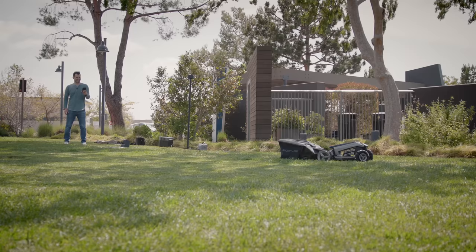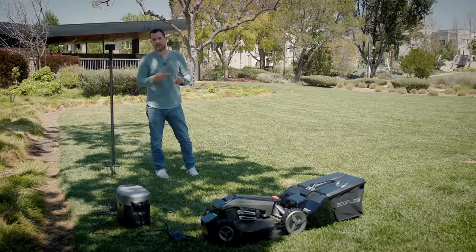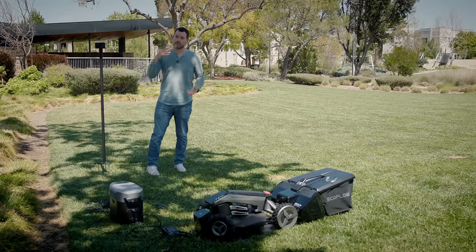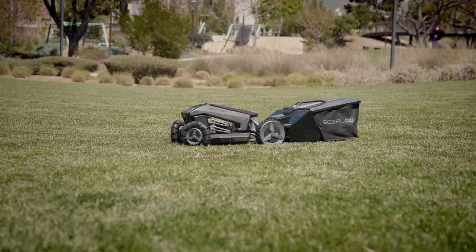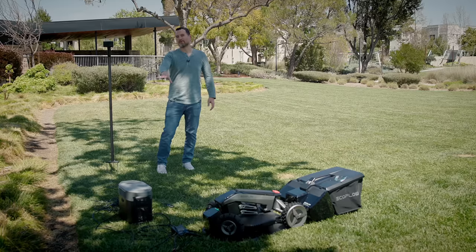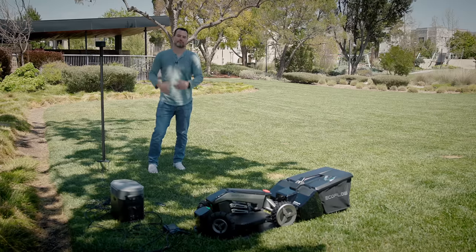EcoFlow is a company that stands behind their products, and they're doing that here too. First, there's lifetime replacement for stuff that can break — blades, cables, nails, and pegs. They're also offering four years of one-on-one customer service via phone calls or WhatsApp to make sure your Blade keeps your lawn looking great for a really long time. Our gear setup probably won't include an external battery since we're out in an area with no outlets, but if you've got an outlet at home, you won't need that.